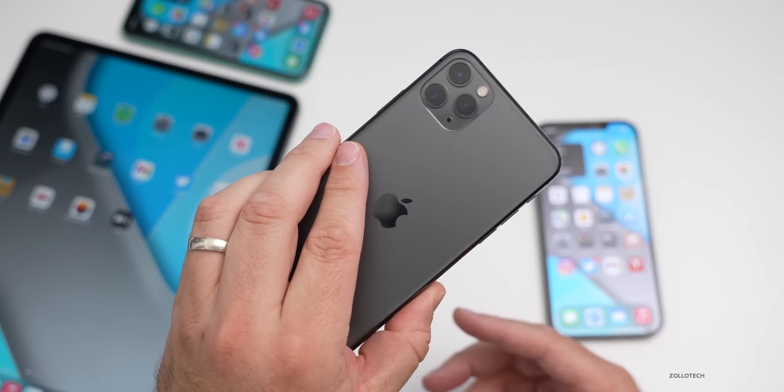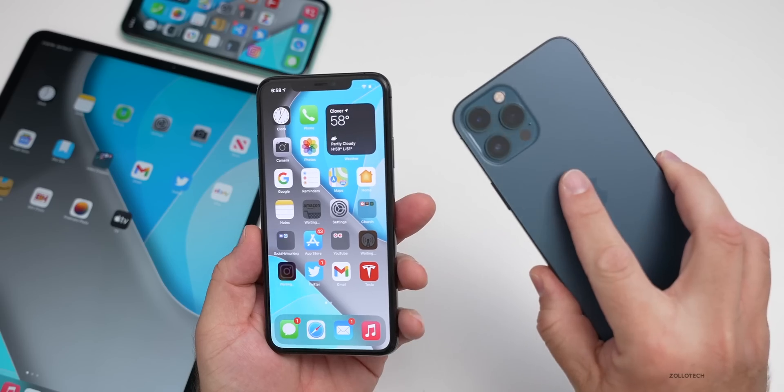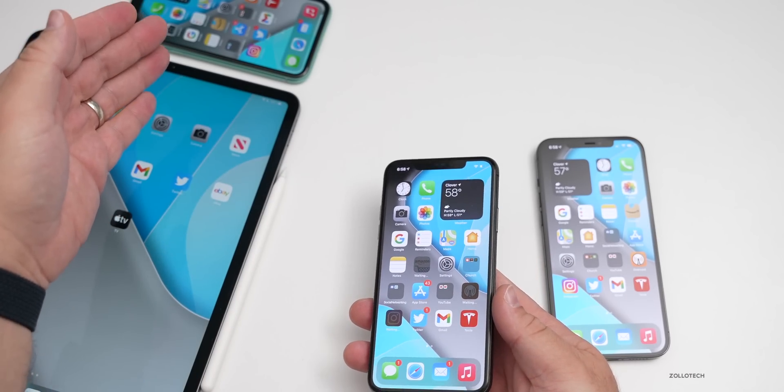I'm running iOS 14.4 on my iPhone 11 Pro Max, and I have iOS 14.5 beta two on the other devices here — the iPhone 12 Pro Max, along with my 12.9-inch iPad Pro from 2020 and the iPhone 11.